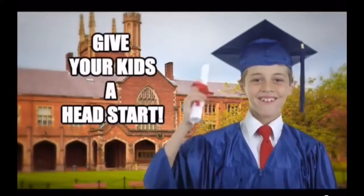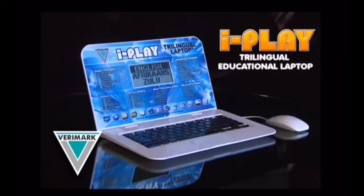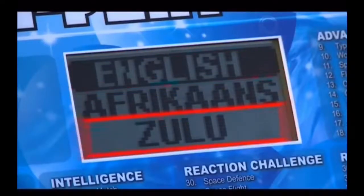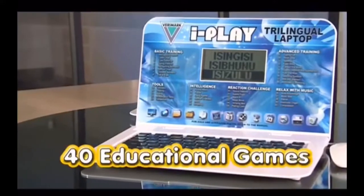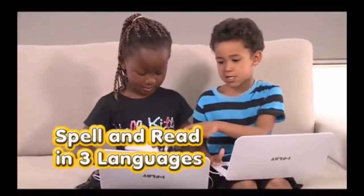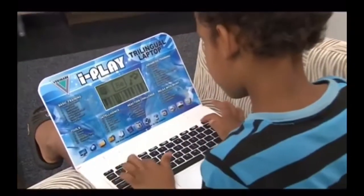Today's highly competitive world — give your kids a head start with South Africa's new and only trilingual educational laptop in English, Afrikaans and Zulu. Now your kid can start to get computer smart by playing 40 fun educational games. Learn to spell and read from one to three languages, improve their numerical skills and much, much more.